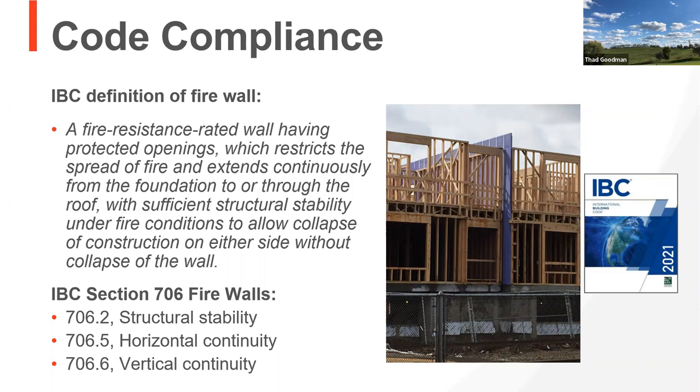When we talk about code compliance, there are a couple different sections. One is the IBC, the other is the IRC. The IBC's definition of a firewall is a fire-resistant rated wall that goes from the footing to the roof line or beyond. There's a lot of words, but that's basically what happens. When we think about the code sections concerned with this, we're in the 700s — 706.2 through 706.6 — where we talk about structural, horizontal, and vertical continuity.